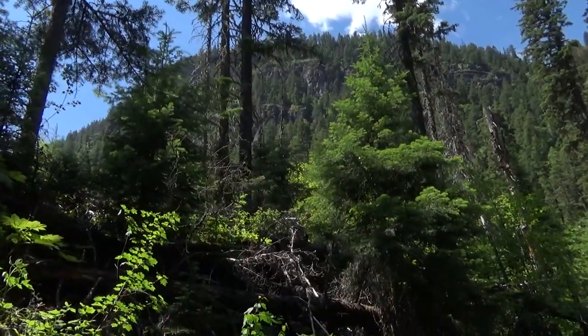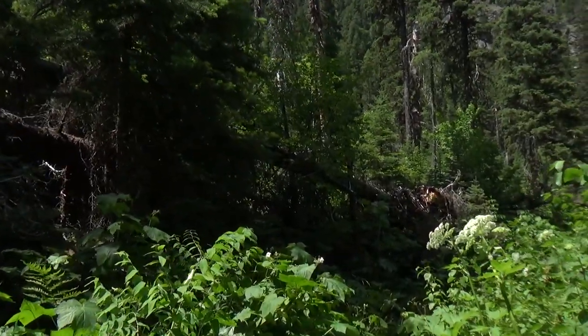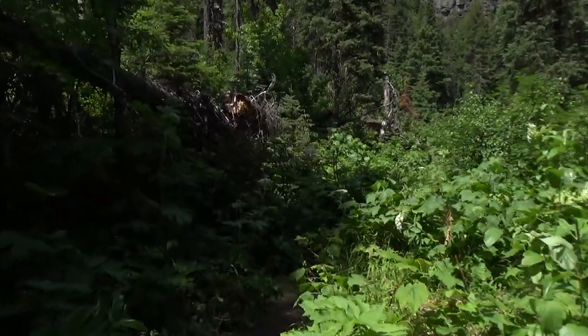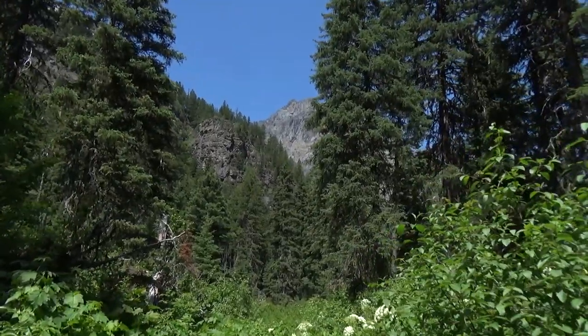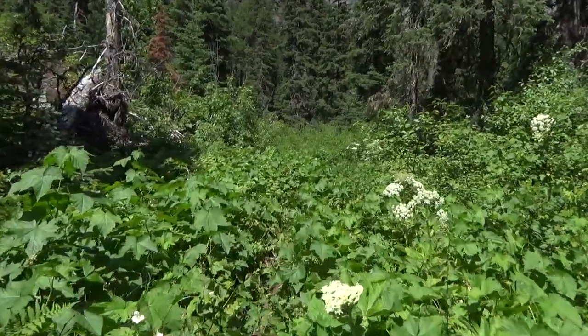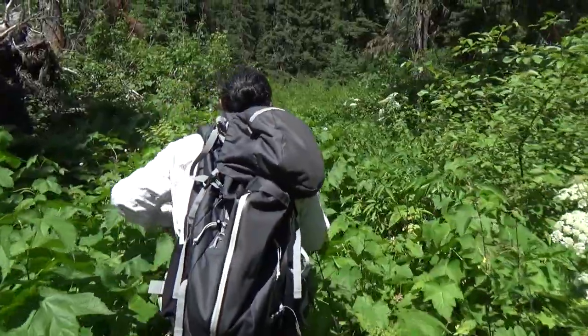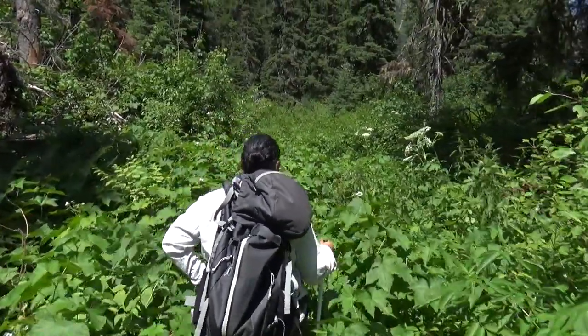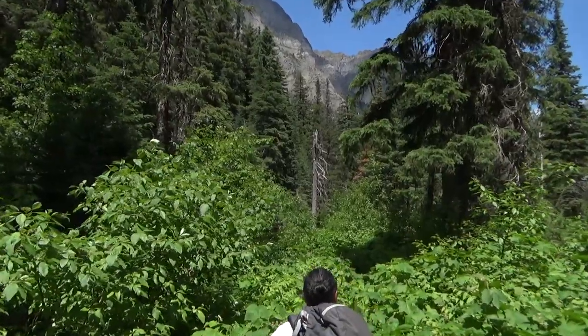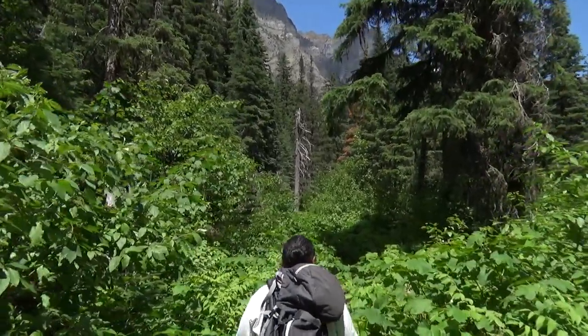Now we've got a big rock wall up. So many downed trees everywhere — the Park Service really cut a lot of them out of the way. I've seen a number of very large hoof prints. I'm not sure if they're moose or elk, but something has been on the trail.